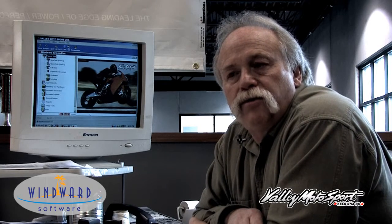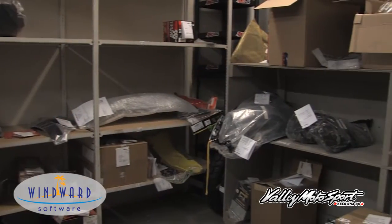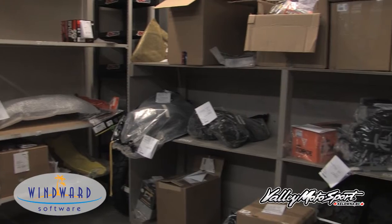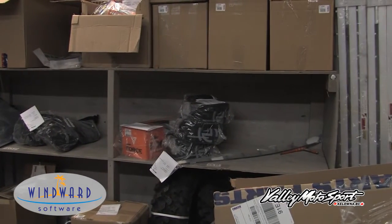Inventories being placed from 10 different stations, purchases for customers — all those end up as a PO at our shipping and receiving desk. At the end of the day, our parts fellow can go in there, print off everything that was ordered from the different stations throughout the store, and place his orders.